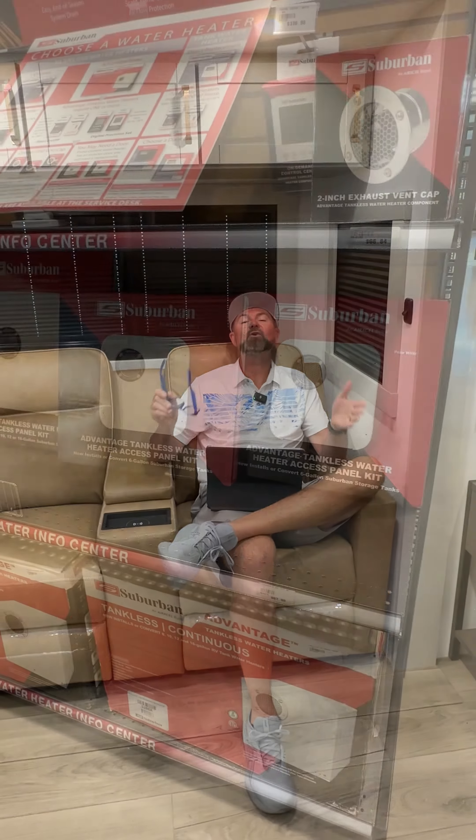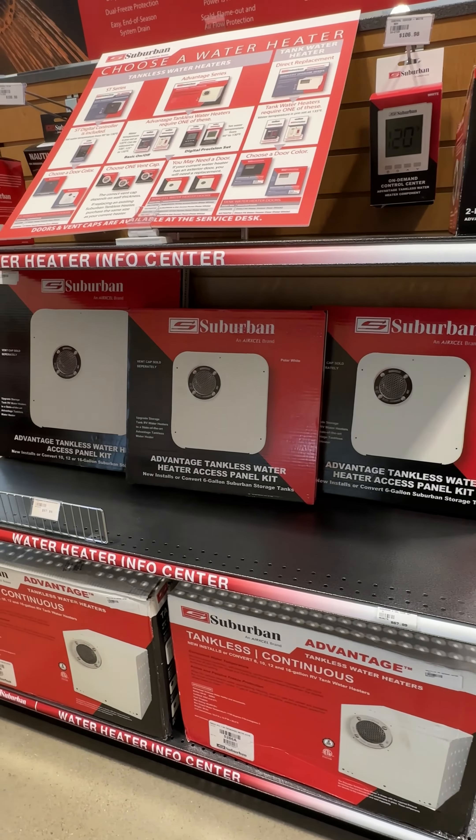He's got no hot water. Here's what you can do — you can actually swap out your water heater for a tankless water heater. The brand is Suburban.